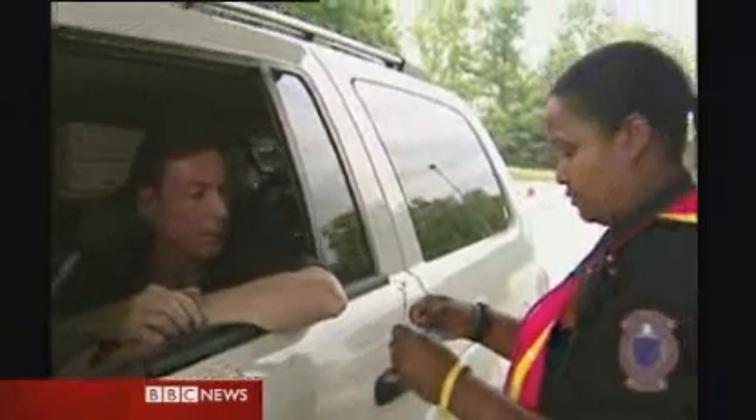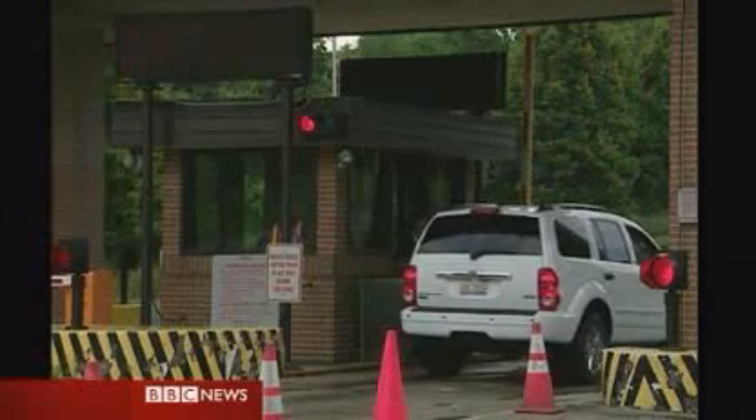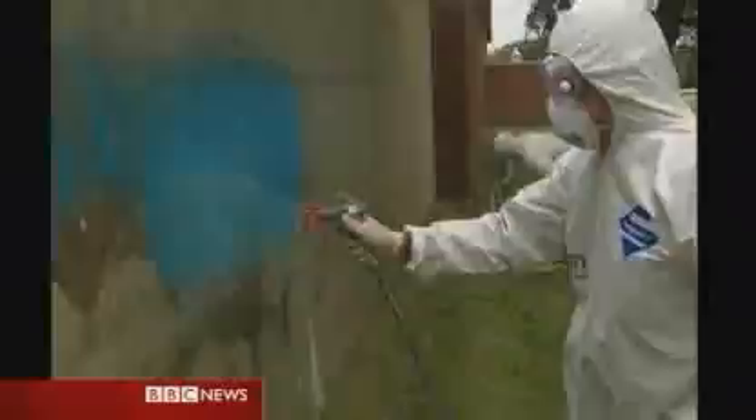Over in America, scientists at the Argonne Nuclear Laboratories are working on countermeasures and then sharing them with Britain. Here they showed us the isotron spray — a liquid polymer gel designed to trap harmful radioactive particles and stop them from spreading.